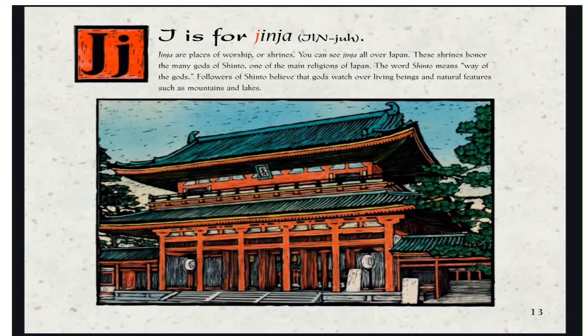J is for Jinja. Jinja are places of worship, or shrines. You can see Jinja all over Japan. These shrines honor the many gods of Shinto, one of the main religions of Japan. The word Shinto means Way of the Gods. Followers of Shinto believe that gods watch over living beings and natural features such as mountains and lakes.